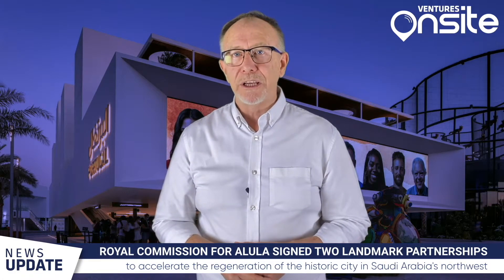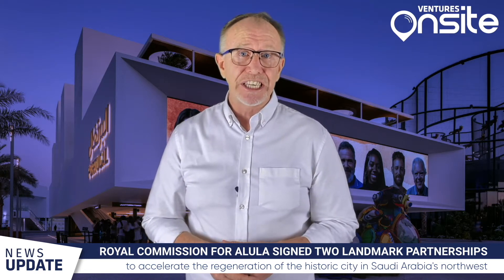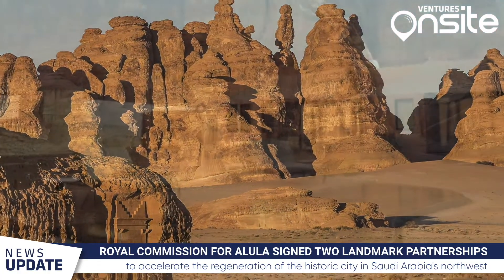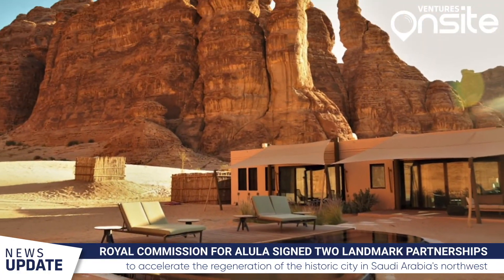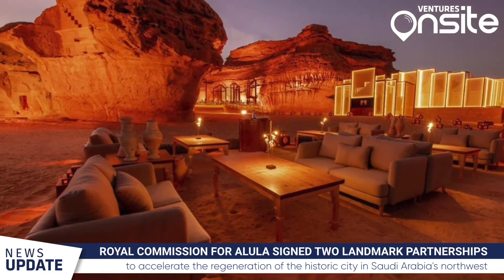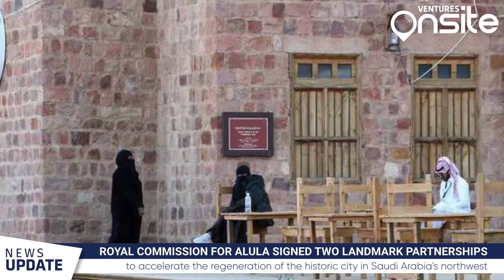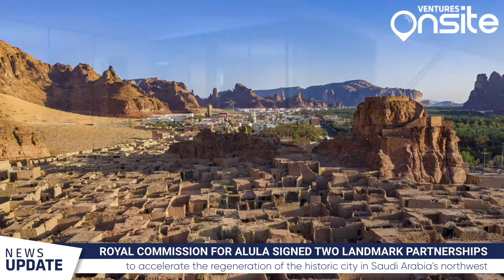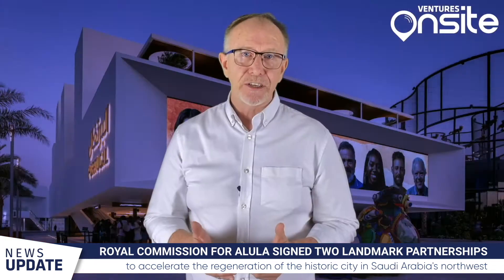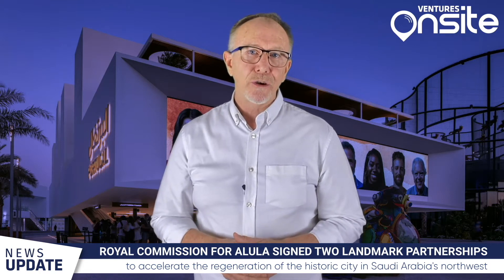The Royal Commission for AlUla has signed a landmark strategic partnership to accelerate the regeneration of the historic city in Saudi Arabia's northwest. The agreement with ACOM and an international French consortium comprising Aegis, ASSISTEM and CTEK sets out a development timeline based on three phases leading up to 2035. The first phase will see over US$15 billion invested in AlUla, including social, economic and sustainable projects in five unique hubs with a focus on hospitality, infrastructure, arts and culture, and social and community development.